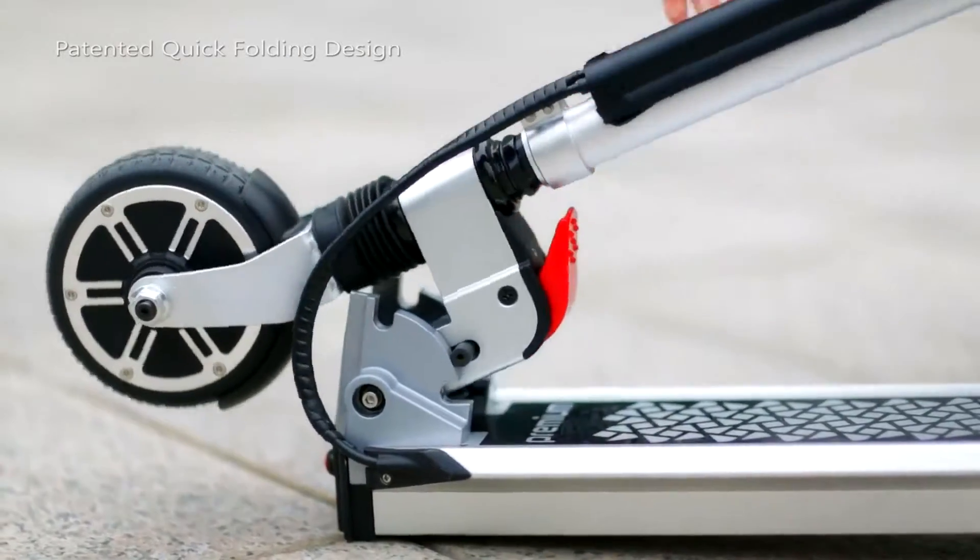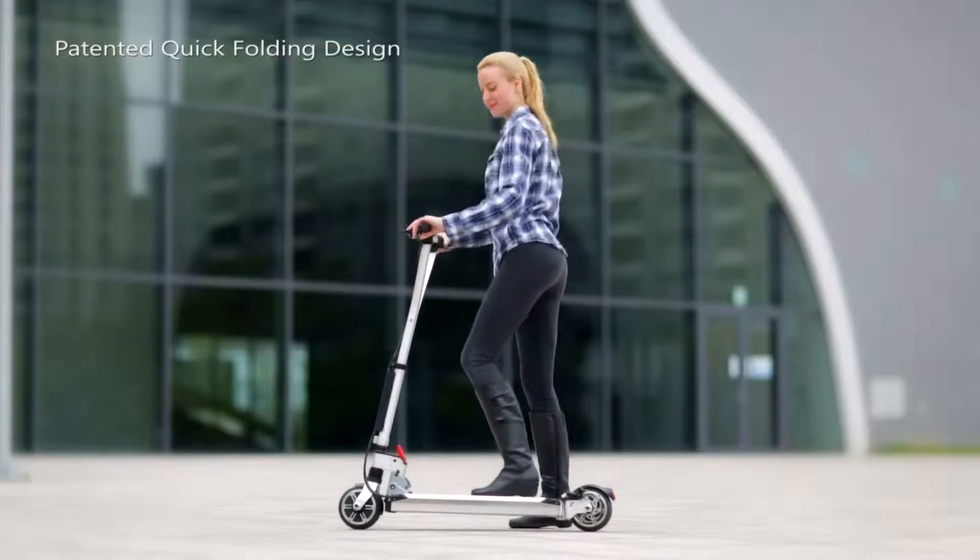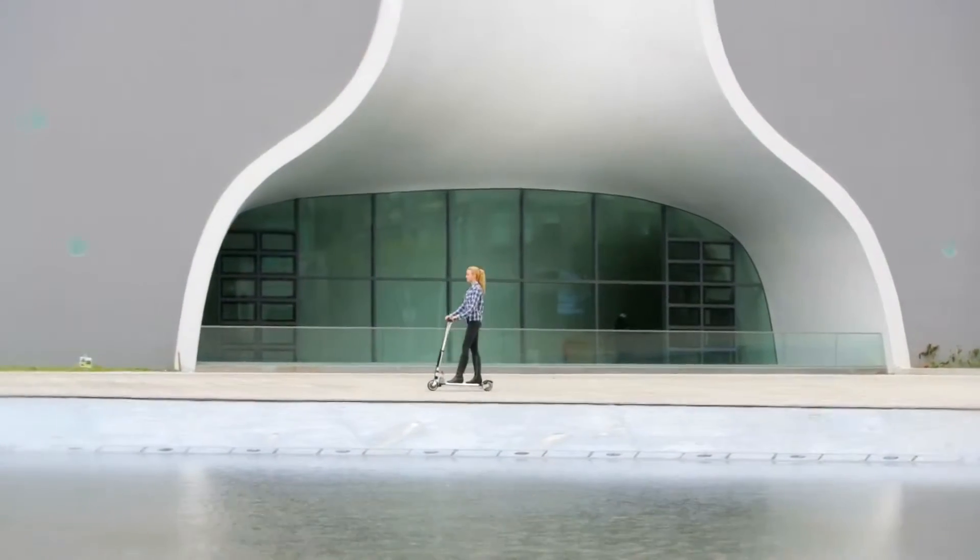With a quick-kick folding patented design, it becomes quite compact so you can take it with you wherever you go.